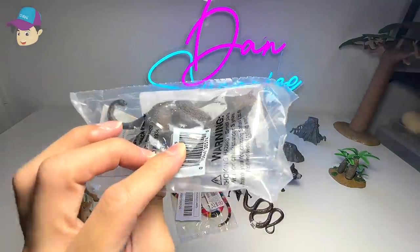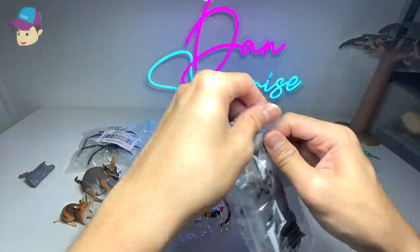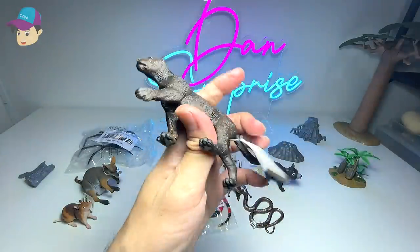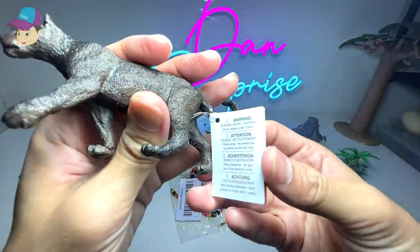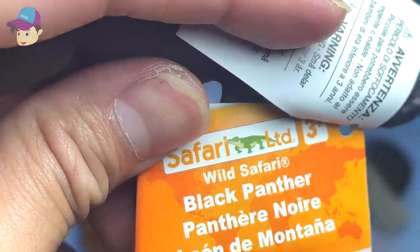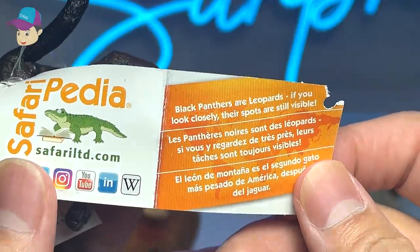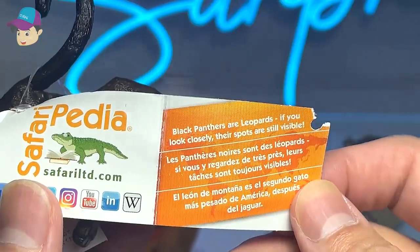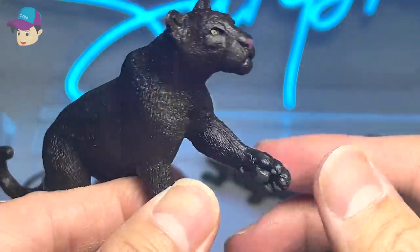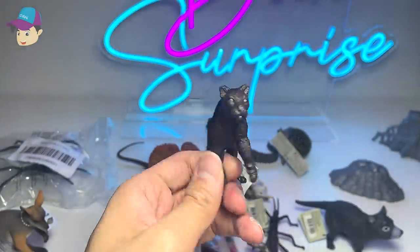I don't think this is an Australian animal, but we have just purchased this to add to our Big Cats collection. I think we have a Black Jaguar — this is not an Australian animal. This is from Safari Ltd. It is a Black Panther. Black Panthers are leopards. If you look closely, their spots are still visible — you can actually see the faint spots right underneath the black coat of fur. So they're basically leopards.